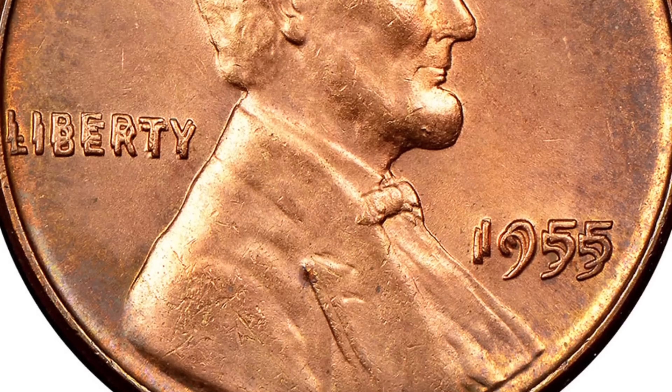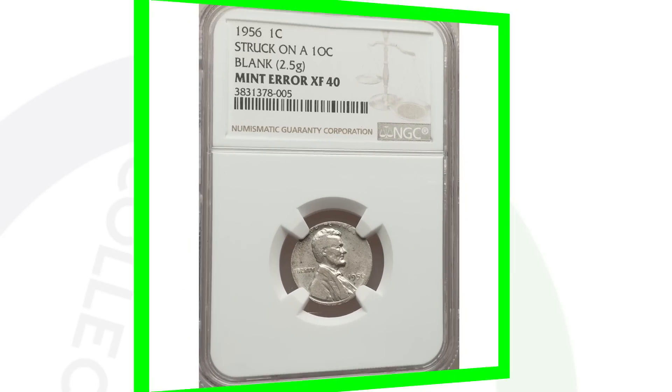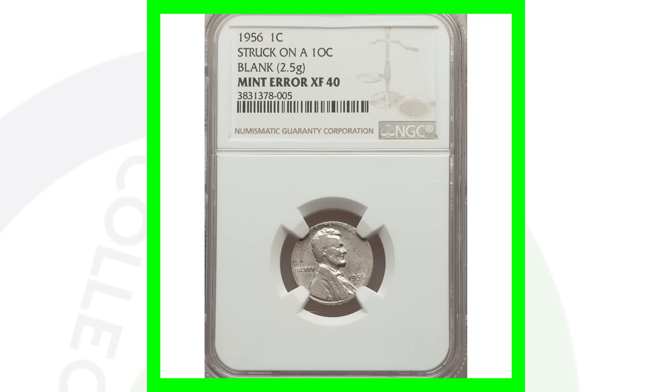Here's a close-up image of the 1955 double die — you can see it is extremely doubled. Probably one of my favorite coins of all time, along with the 1969 double die and the 1972.